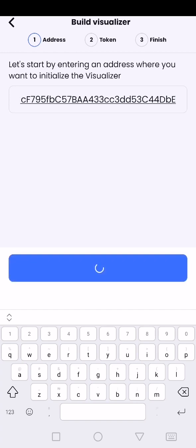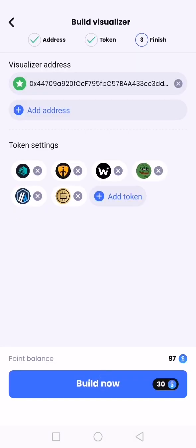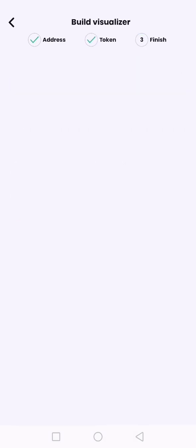I'm going to build a visualizer. It costs 30 points to build a visualizer, then you can claim 20 points for doing that. So that means you're losing a net of 10 points.